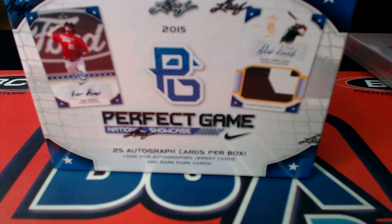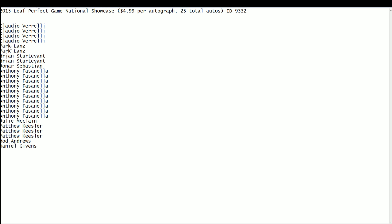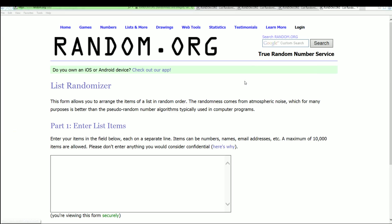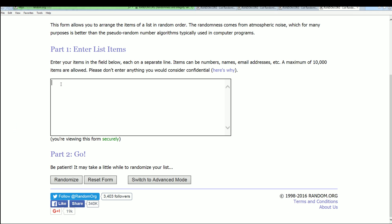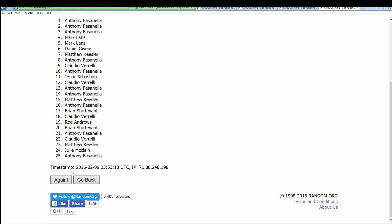This is our Perfect Game showcase, box 93-32. We're going to randomize the owner list right now and find out which order your hit comes out of the box. I believe the bottom has the best hits, so you want to be at the bottom. After this random, the bottom two or three spots — good luck everybody. Spinning through seven times, here's number one, two, three.